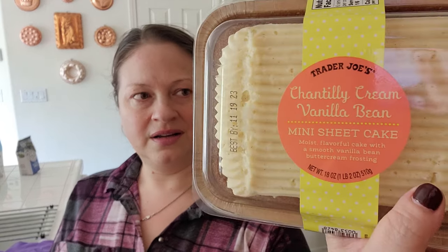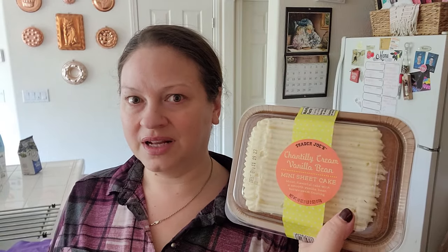Chantilly cream vanilla bean mini sheet cake — doesn't that sound good? I don't know when we're going to eat it, but maybe after dinner tonight or something. It just sounded so good, I had to have it. And this was $4.99.